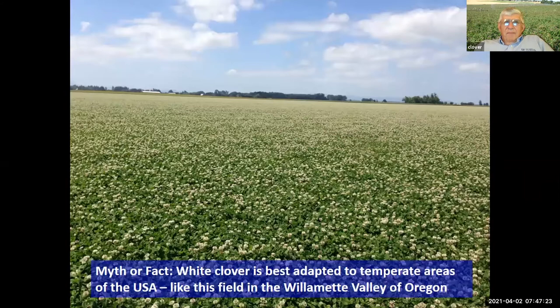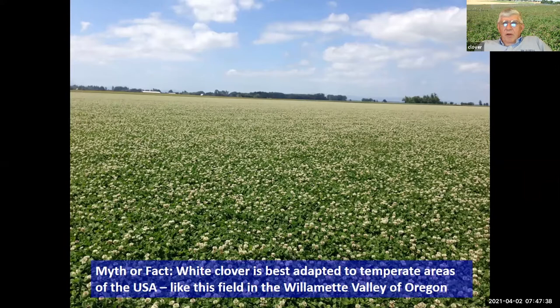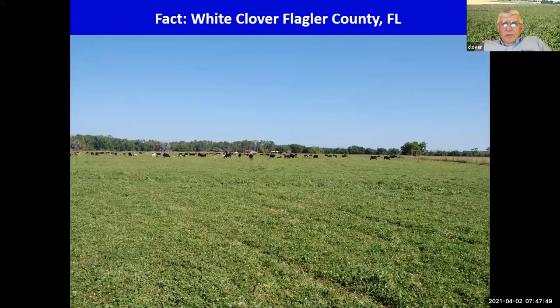Myth or fact: white clover just works in temperate areas and we can't grow it in Florida anymore? This field in the Willamette Valley of Oregon is a seed production field of Ocoee — doesn't that look great? But there's white clover growing in Flagler County, Florida — that was a field of Osceola, our older cultivar.